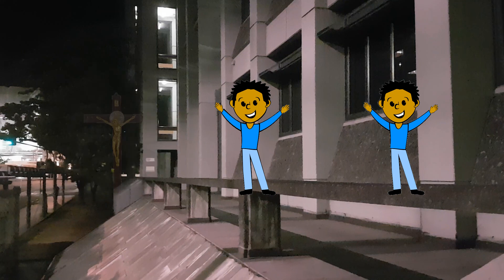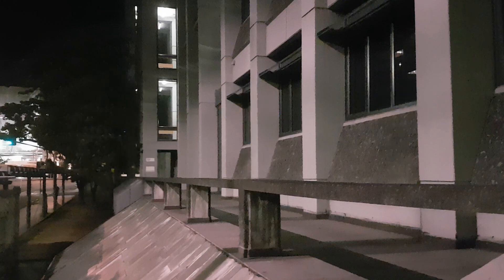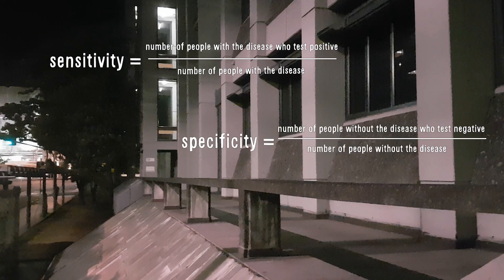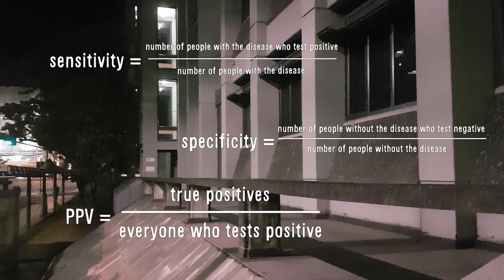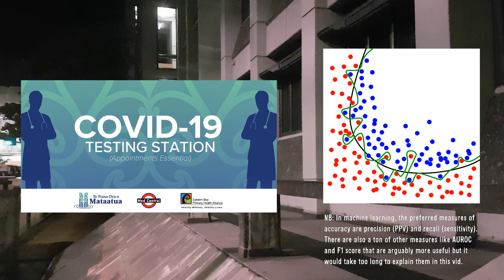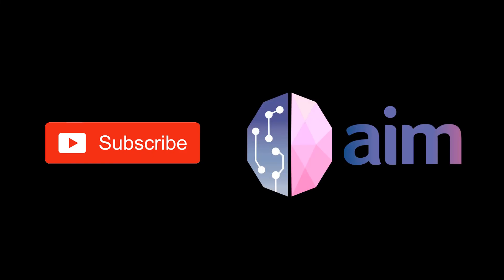So let's summarise. We looked at a few different measures of diagnostic test accuracy: sensitivity — the true positives over the total number of people with the condition; specificity — the true negatives over the total number of people without the condition; and positive predictive value — true positives over the total number of people who tested positive. These measures are incredibly important and are not just used in diagnostic tests in medicine, but also other areas like machine learning. Okay, that's it. See you next time. If you like this video, please subscribe for more exciting content from the University of Auckland AI and Medicine Association.